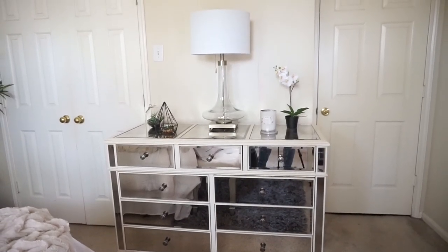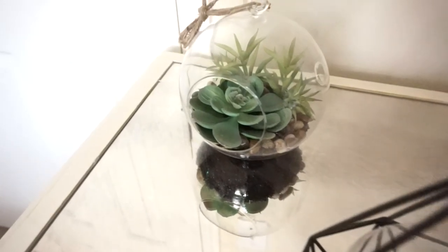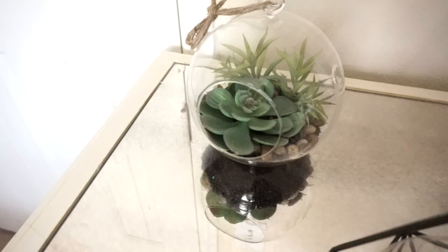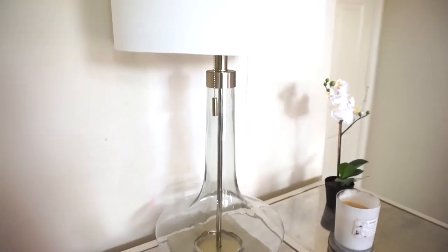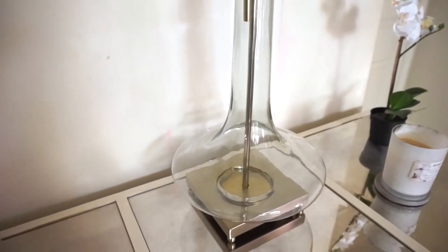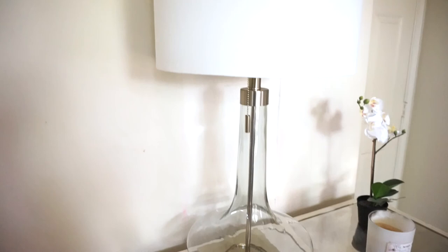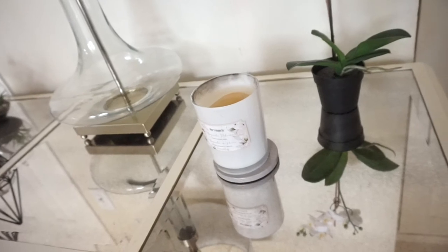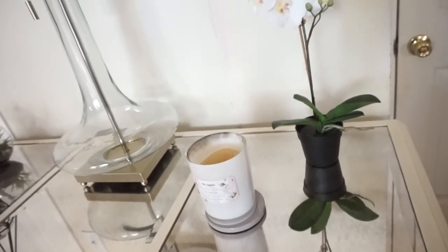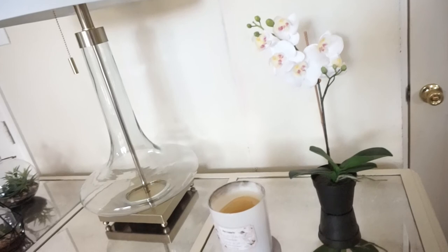From my dresser to the left I have what I believe are called terrariums with succulents — I love how these globe shapes look, and I got them from At Home along with a pyramid piece. I got this lamp from Pier 1; I really suggest checking out Pier 1 sales because their furniture and decor are really high quality and great value on sale. I also have a Pier 1 candle, and my favorite flower — an orchid from IKEA that looks so real.